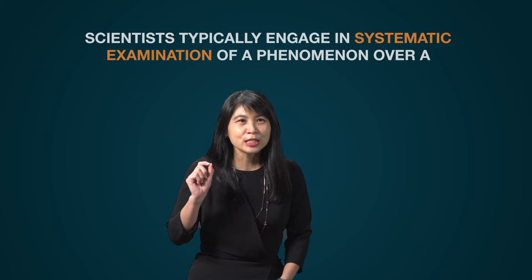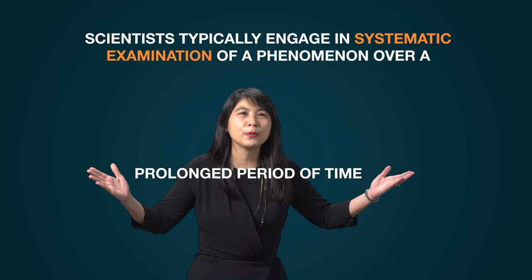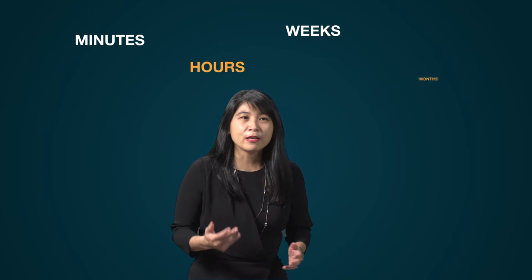Scientists typically engage in systematic examination of a phenomenon over a prolonged period of time. The gestation period of scientific discoveries is not measured in minutes, hours, weeks, or even months — it is typically measured in years. Take the discovery of the structure of DNA as an example. Watson and Crick would not have been able to present the double helix structure in 1953 had it not been for scientists who isolated DNA from 1860, and generations of scientists who built upon that knowledge base. Our knowledge of the double helix took about 93 years to come about.